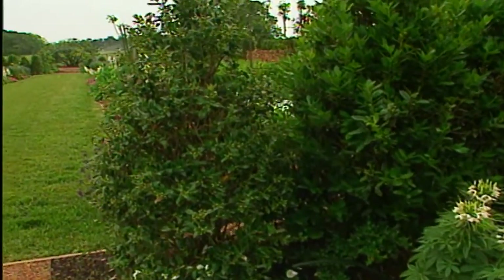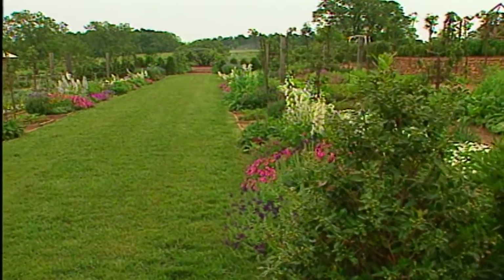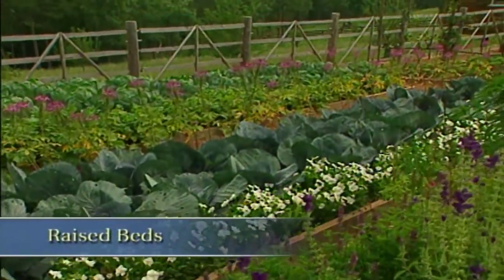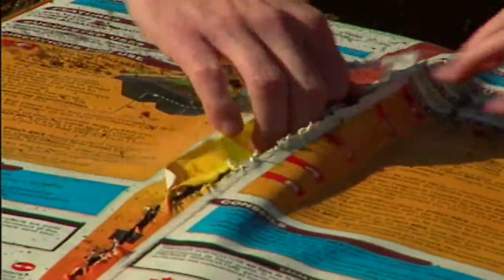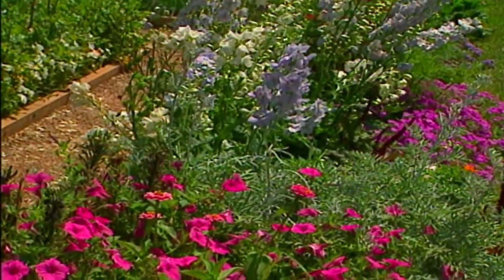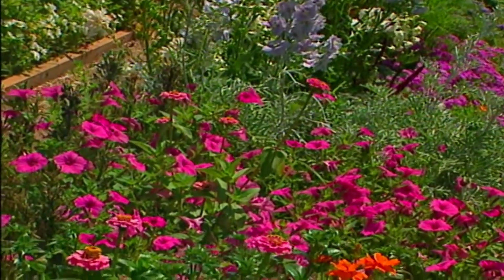Take for example the raised beds in the vegetable garden. These simple to construct boxes go a long way in making this very large garden more manageable. Not only that, but they're time and labor savers. We're able to create a specific soil mix by blending potting soil with organic humus and existing garden soil, and just look at the results. From spring through summer and certainly into fall, these beds just keep on giving.